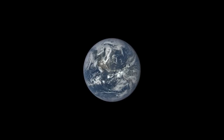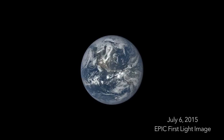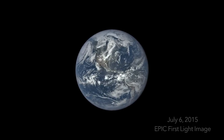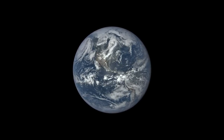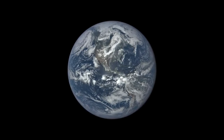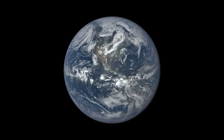On July 6, 2015, we released this spectacular image of Earth taken by NASA's EPIC camera. We assembled more than 3,000 images captured by EPIC into a time-lapse sequence that shows a year in the life of our planet.